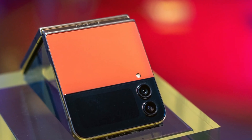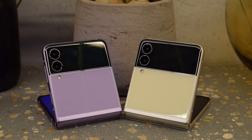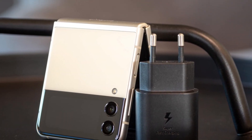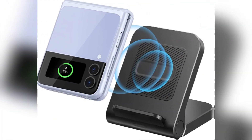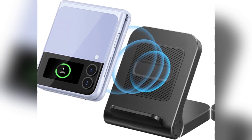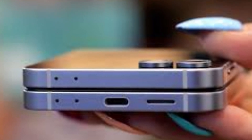Now let's talk about charging. Unfortunately, don't expect big improvements here. The Galaxy Z Flip 7 will likely stick to 25-watt wired charging, the same as the Flip 6. That means you'll get to about 50% charge in around 30 to 40 minutes, and a full charge will take just over 90 minutes. There's no sign of magnetic alignment or a new wireless charging system, so don't expect something like Apple's MagSafe. Samsung is keeping things simple for now.